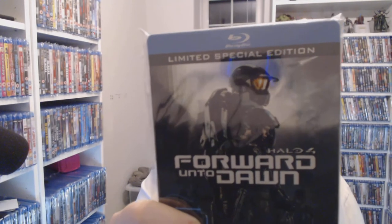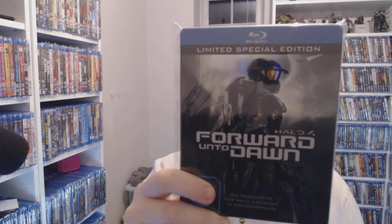Next we have Halo 4: Forward Unto Dawn. I don't know why, but this is still eight pounds thirty-two — definitely more expensive than what I got it for. It must be becoming a bit rare because the cheapest I found it was eight thirty-two. If you find it cheaper let me know — I don't think many people are going to buy it at that price.